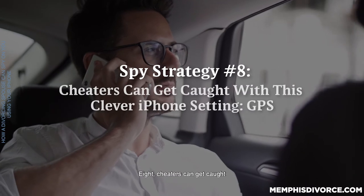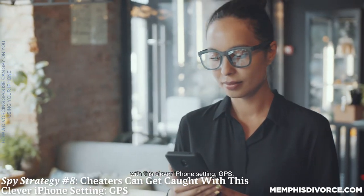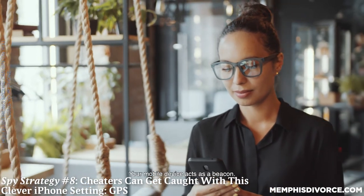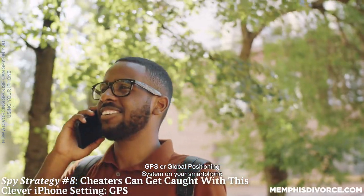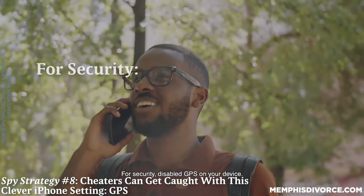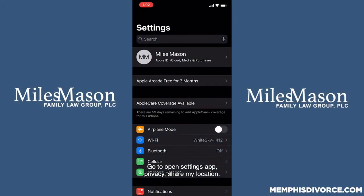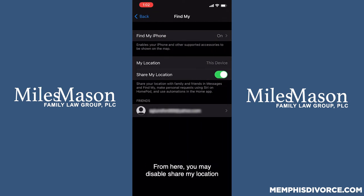Eight: cheaters can get caught with this clever iPhone setting — GPS. Your spouse could use your iPhone GPS to track your every move. Your mobile device acts as a beacon. GPS, or Global Positioning System on your smartphone, is a tracking device that's always running. For security, disable GPS on your device. Go to Settings app, Privacy, Share My Location. From here you may disable Share My Location and the location services being used by other apps on your phone.